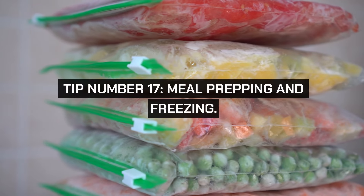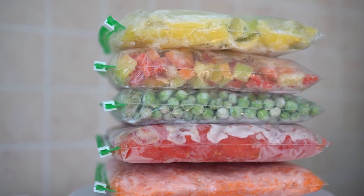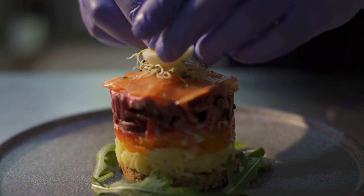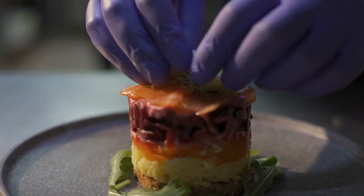Tip number seventeen: meal prepping and freezing. Spend a part of your weekend preparing and freezing meals. This is especially useful for busy families. By cooking large batches of meals, you save both time and money, and it keeps you from resorting to expensive, less healthy, last-minute meal options.